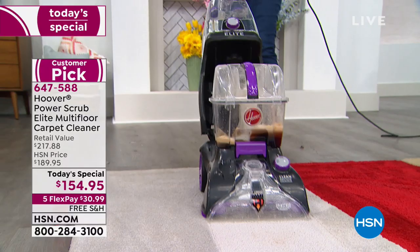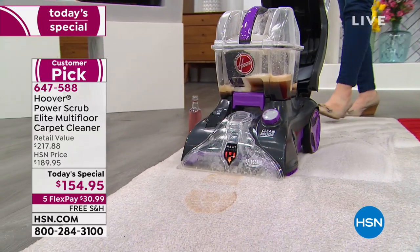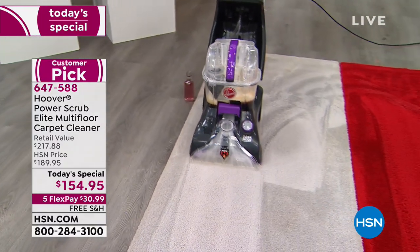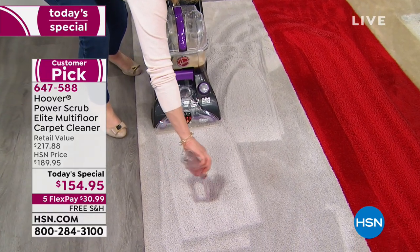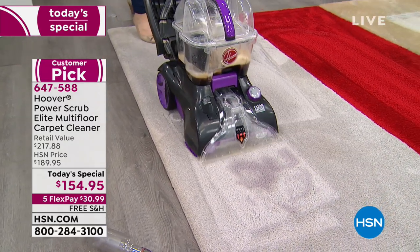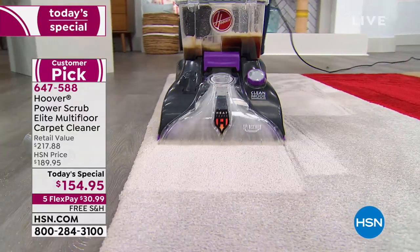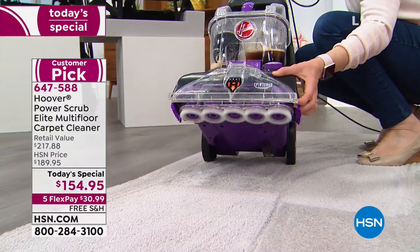Lowest price in America — we are actually approved to say that. It is $154.95. Remember, the retail value is $217; we got it down to $154.95. You don't have to pay that up front — it's only $30.99 on your favorite credit card. And free, free, free shipping. Today's the day you're finally going to own your very own carpet cleaner. When the carpets get dirty — even if you have insomnia and want to clean your carpets in the middle of the night — you can do that, because it's yours. Don't rent anymore. Don't hire the professionals. You're getting Hoover's number one seller. Your item number is 647-588.